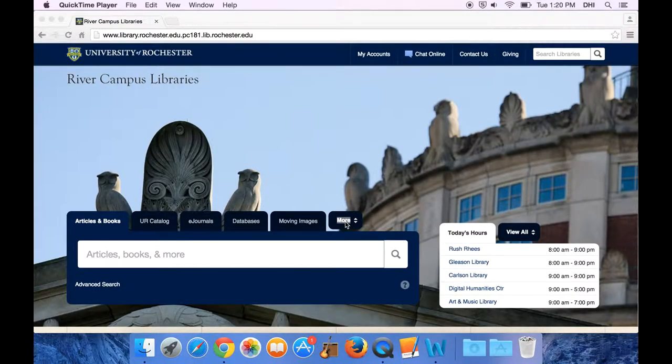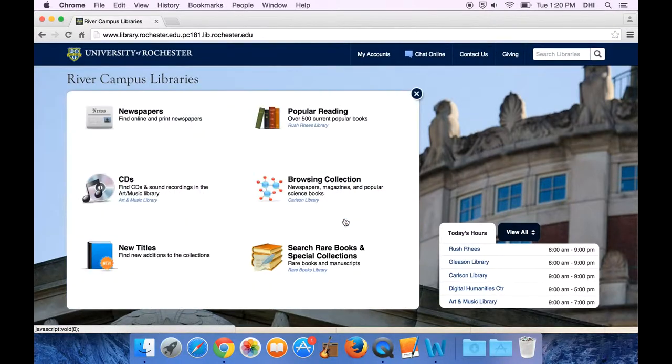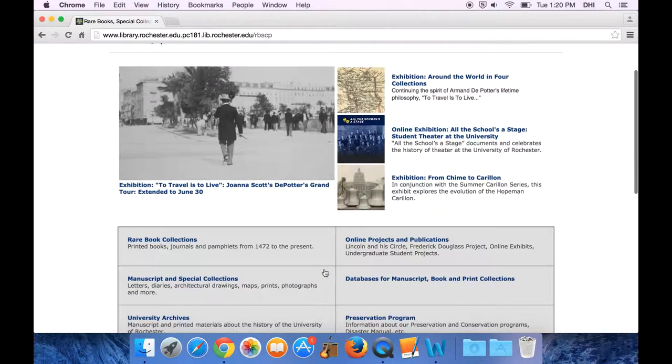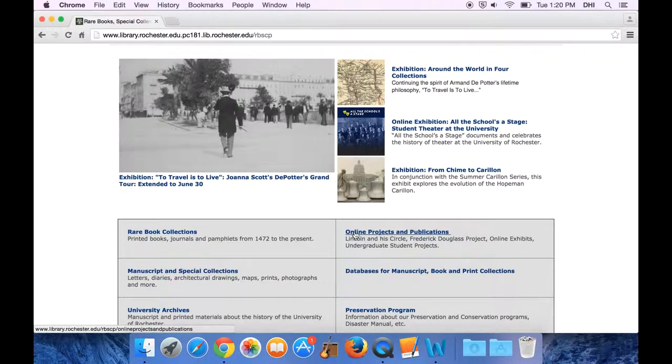Today we're going to be looking at the Department of Rare Books Special Collections and Preservation homepage and the sorts of projects that students are able to get involved in through our department. To find our department's website, first go to the River Campus Libraries homepage, which you see here on the screen, then click on the More tab. From here, you can go right to the Rare Books Library.